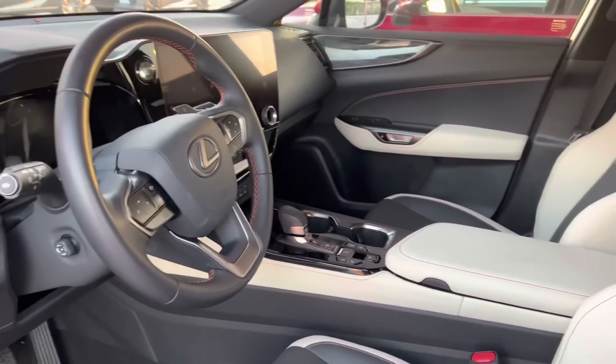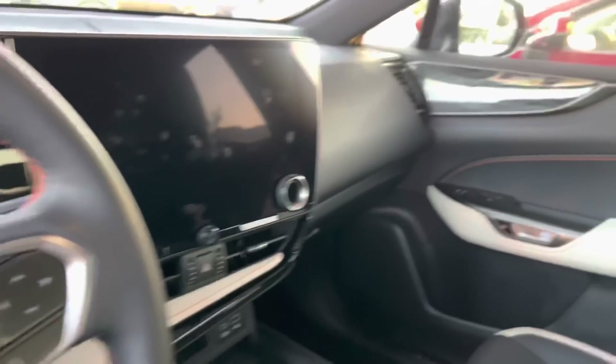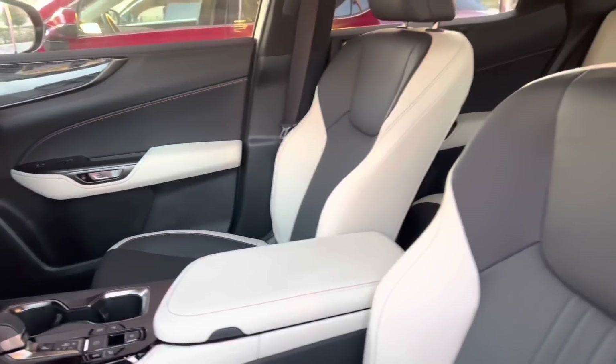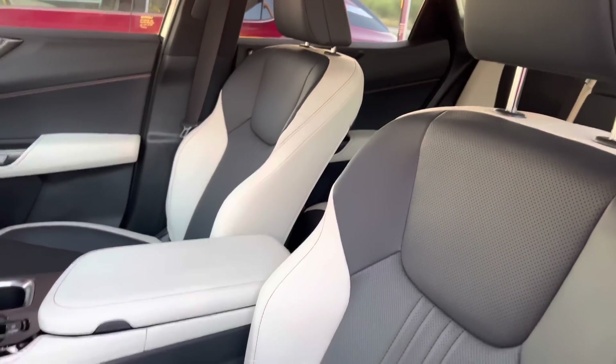The interior on the NX is very similar to the RX. We have our black prism trim and rich cream with black interior.